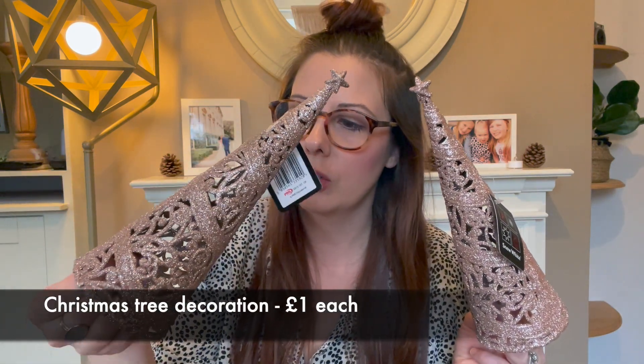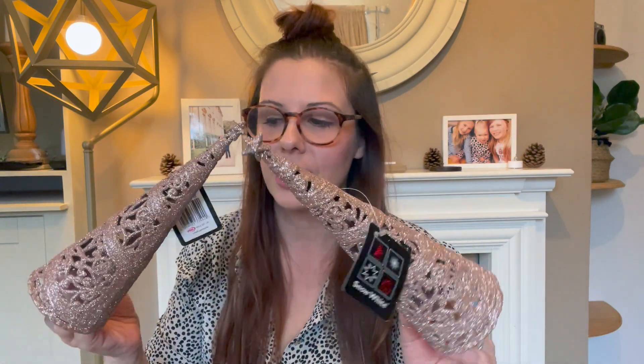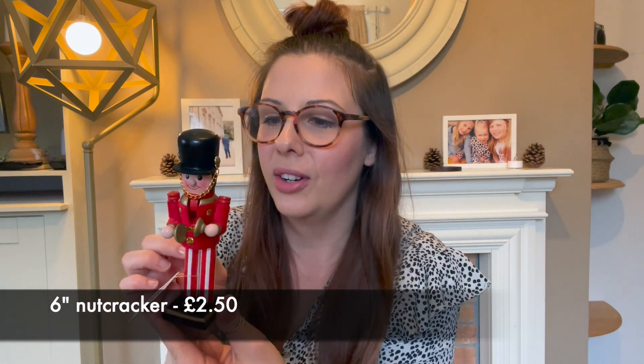Next up I got two glittery cone Christmas trees with stars on the top. I thought these would look really cute either on the mantel or next to the TV instead of the candlesticks. I also got a little wooden nutcracker — I've never had one before and I just think we needed one, so he'll go on some shelf.